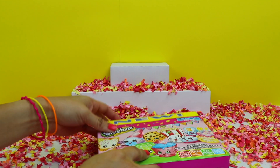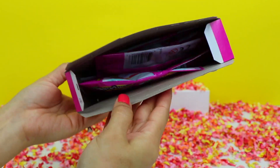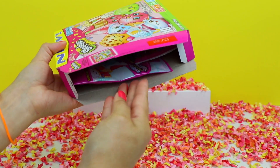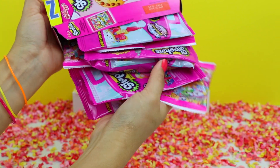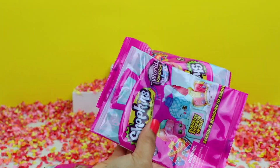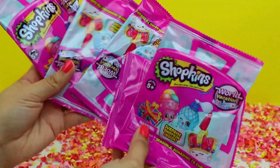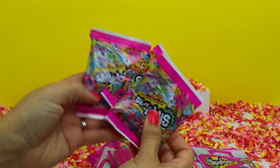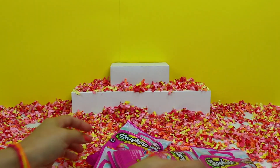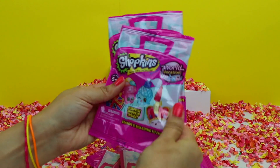Let's look inside and see what other pouches are in here. Oh wow, you guys are not going to believe what's in this box of Shopkins fruit snacks. Look at this — we have some Shopkins blind bags in here! I can't even believe it. We really need to get these opened up and see what characters are inside these blind bags.